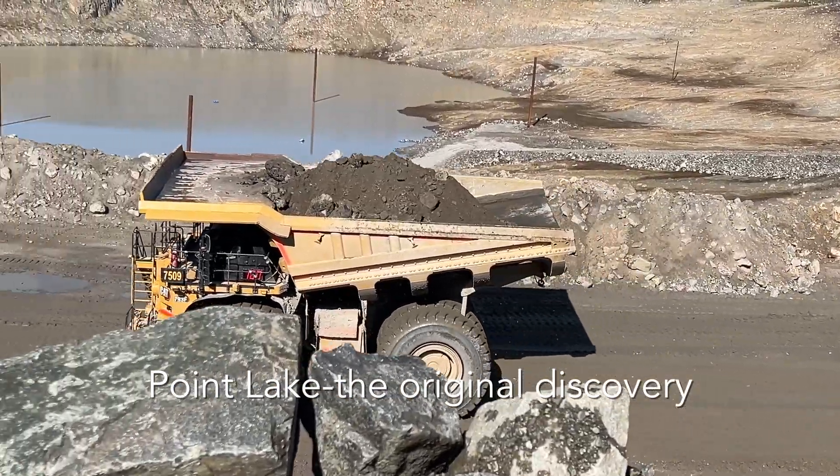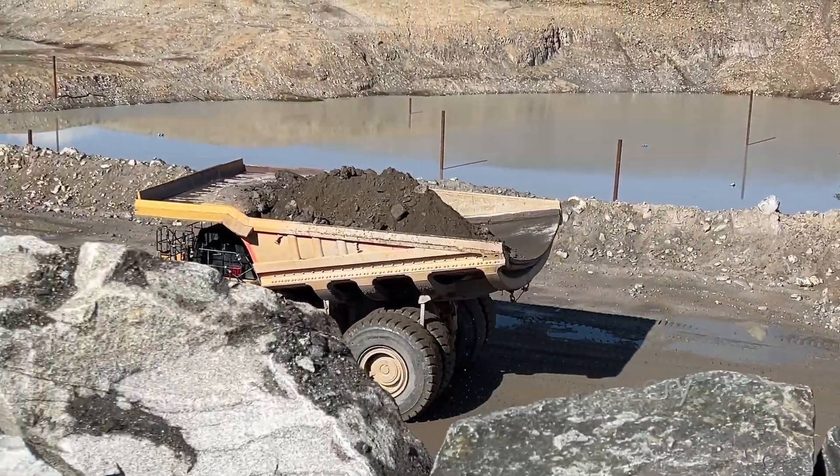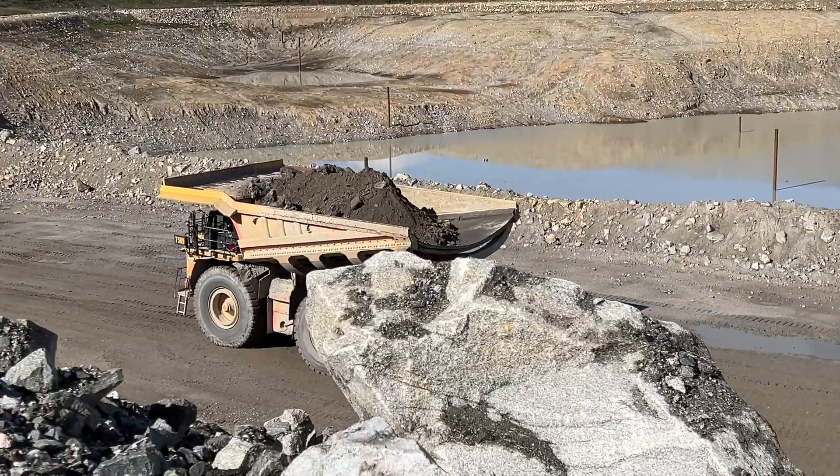Point Lake — the actual first discovery — now being stripped down from mining.